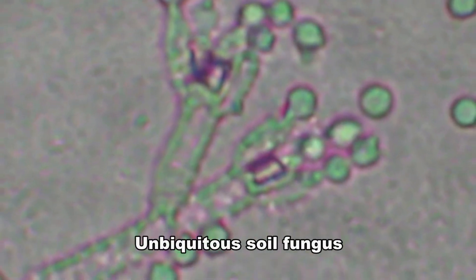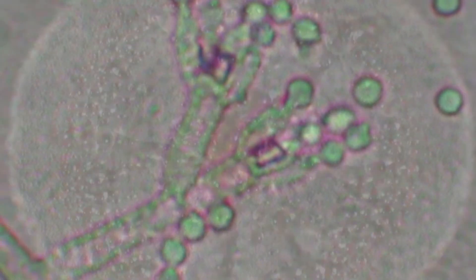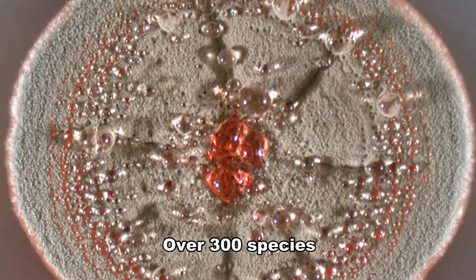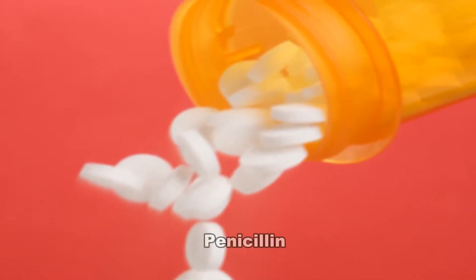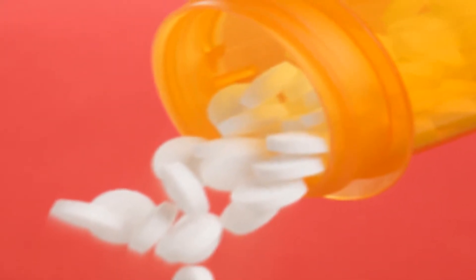Penicillium is a ubiquitous soil fungus that prefers cool and moderate climates. There are over 300 species of penicillium, and it is perhaps best known as a fungus that produces penicillin, a molecule that has saved countless lives as an antibiotic.